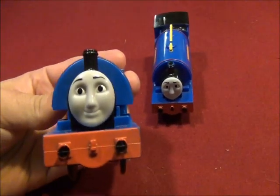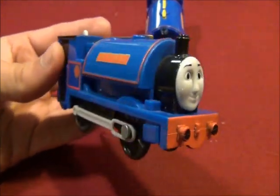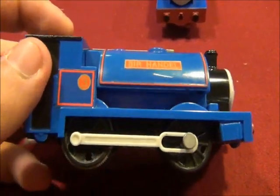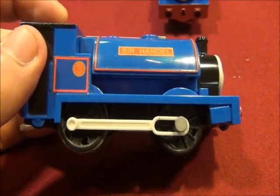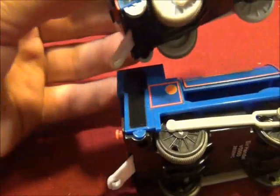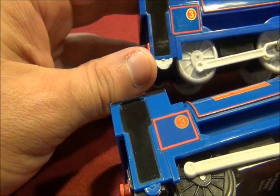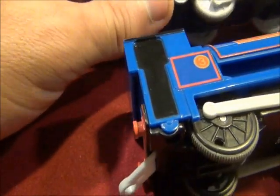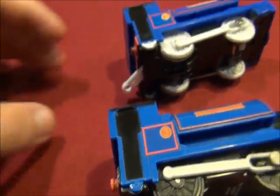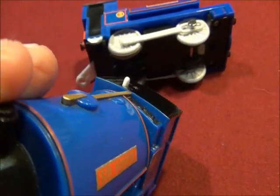The Trackmaster Sir Handel is different to the Tomy Sir Handel. His eyebrows are different to the one on the Tomy Sir Handel's face. His name, Sir Handel, and his number 3 are different too. His black wheels are different. No rear cab windows in the back, and no front cab windows in the front, either.